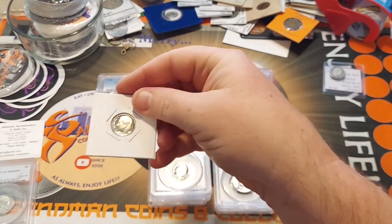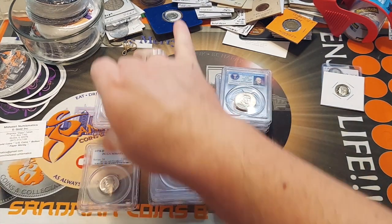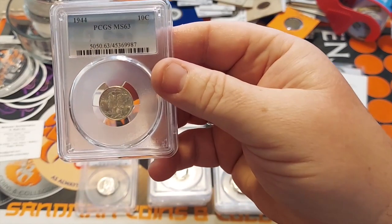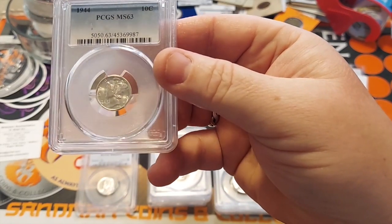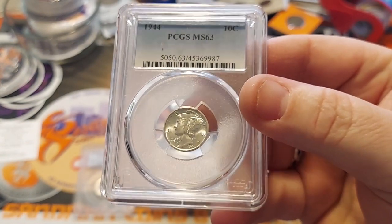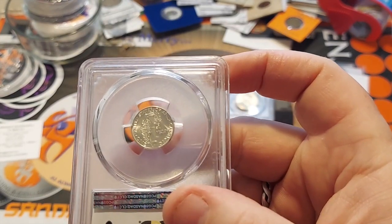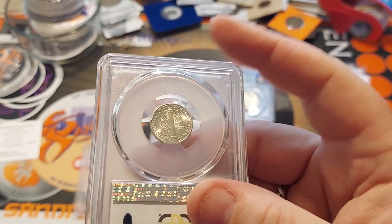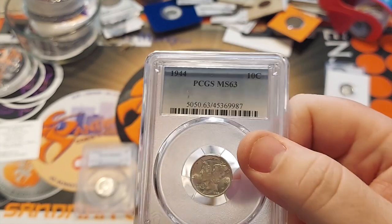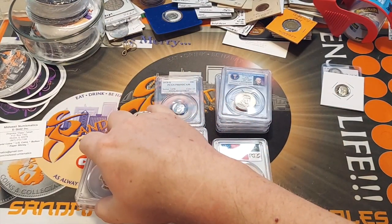Speaking of flips, I did go ahead and flip up that one coin from the INB. Next up, an MS-63 1944 Mercury dime. And you see it's really beautiful condition — almost brilliant there. I shouldn't say almost; it is a brilliant coin. This would be a nice little addition right here to the PCGS collection.